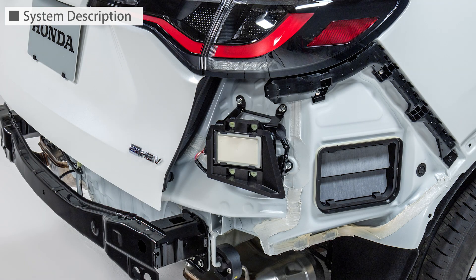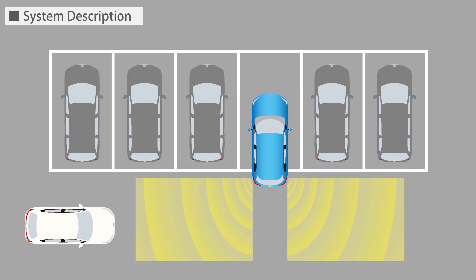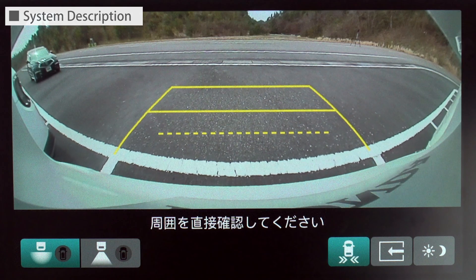A millimeter wave radar mounted at the rear of the vehicle detects vehicles approaching from the left and right behind the vehicle, and notifies the driver of the approaching direction with sound and an indicator displayed on the navigation screen.